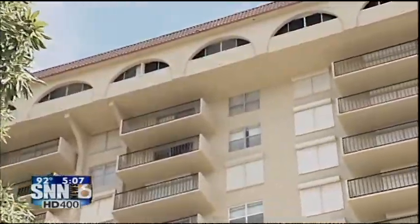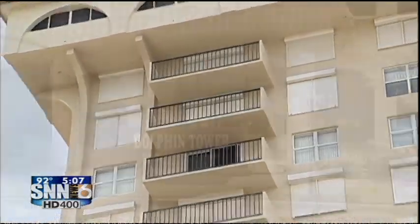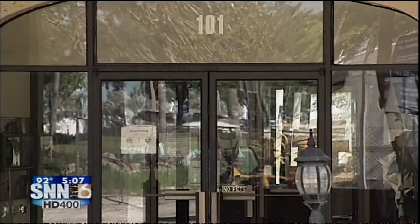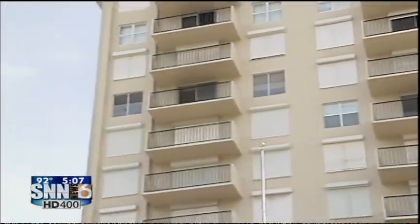REMAX Alliance broker associate Larry Brosteck recently made a Dolphin short sale. He says most units are listing between $50,000 and $80,000. These units are not selling for $350,000 to $400,000 now, but if you look anywhere along Gulfstream Avenue, you're not going to get much below the $300,000 range — yet you're still in a downtown Sarasota unit, on Gulfstream Avenue, walking distance to everything. It's a great deal.